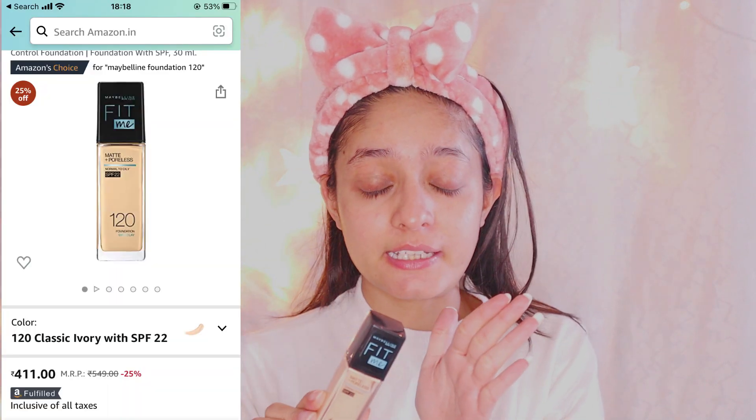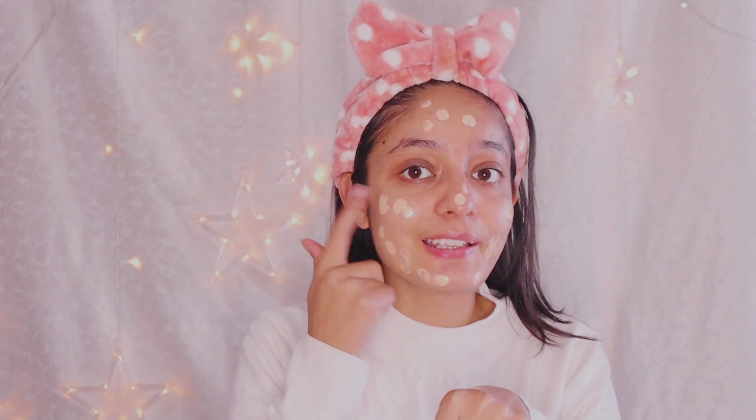Now let's move on to the next step: applying foundation. For me, the best affordable foundation for all skin types is Maybelline foundation. I really love it a lot — it is super affordable and easy to find. The shade I am using is 120 Classic Ivory. You can use whichever shade matches your skin tone. If you have a light skin tone, use a lighter shade; if you are dark, there are many options available. This is also SPF 22, which is great if you need to go outside, as it will protect your skin.